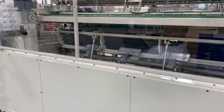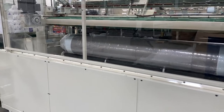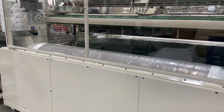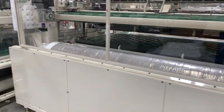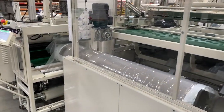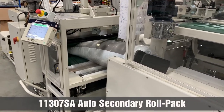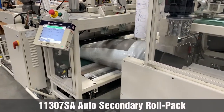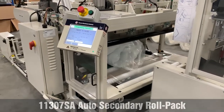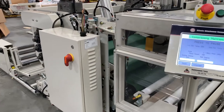A secondary roll pack can be added to the system. After the standard roll pack, the mattress is transferred to a secondary unit, where it will be rolled again and reduced to an even smaller package.